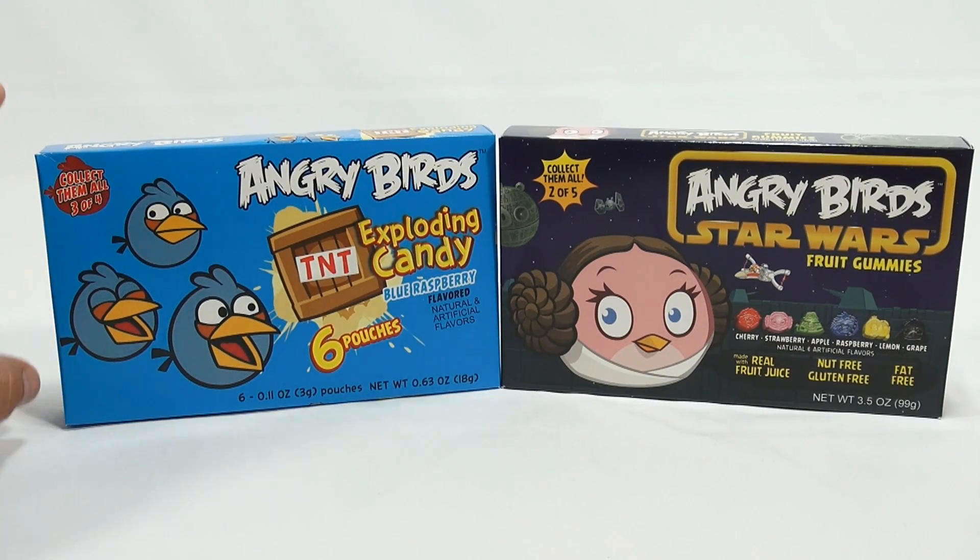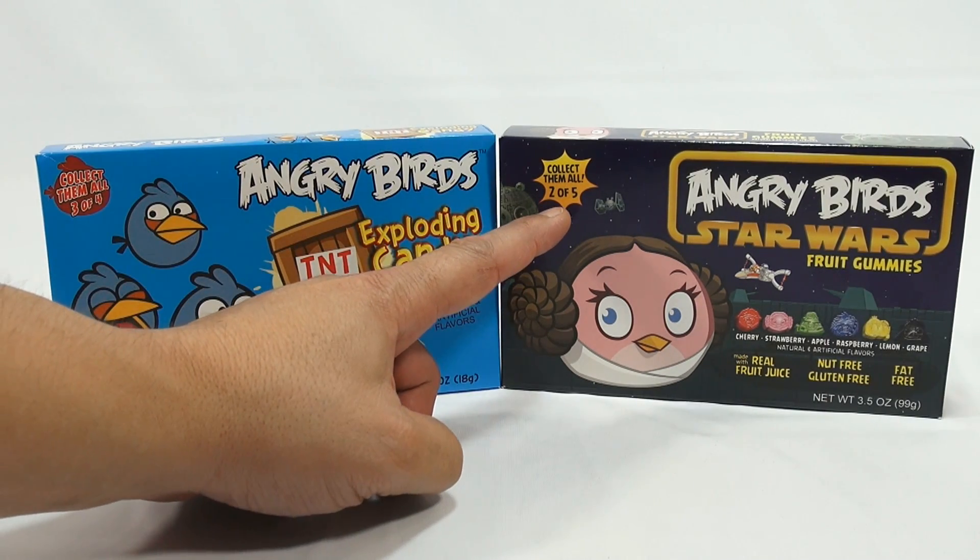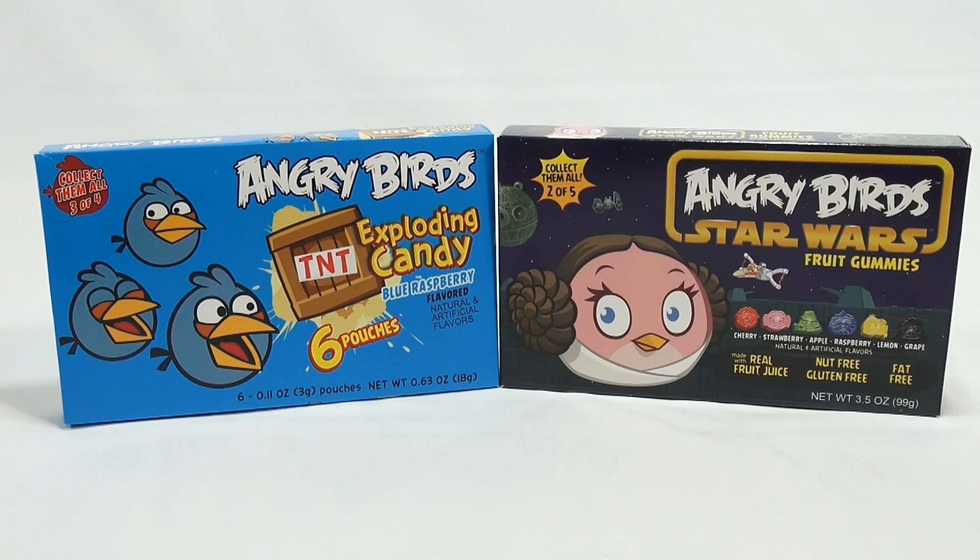So now we've done these in an individual pack, and this is a collect three of four, and this is collect two of five — collect them all, two of five. So we've done the red, the yellow, the gray. We haven't done the blue box, so we're checking that out now.